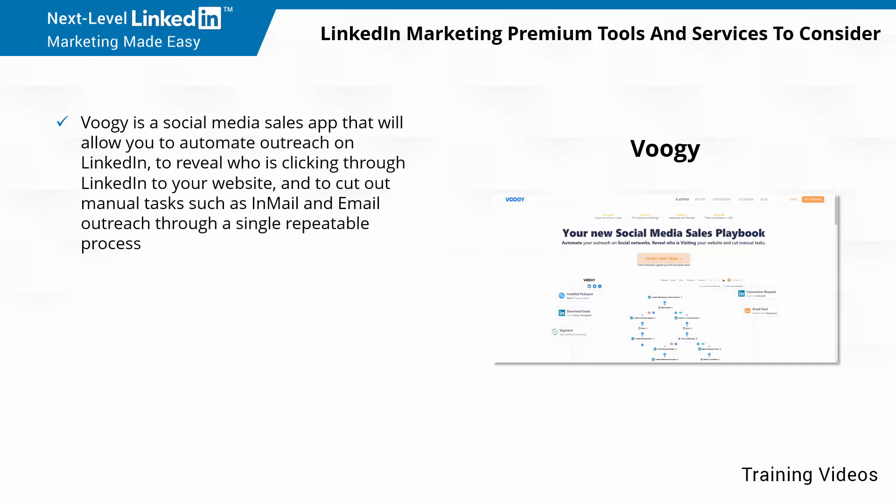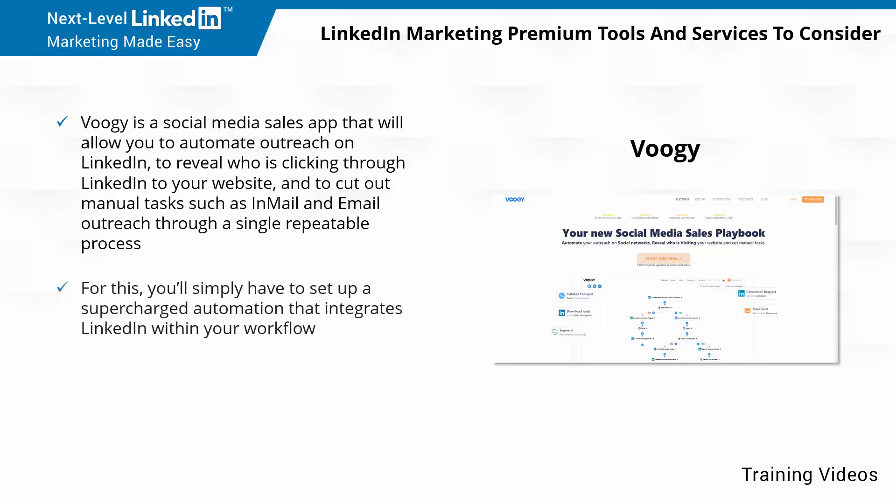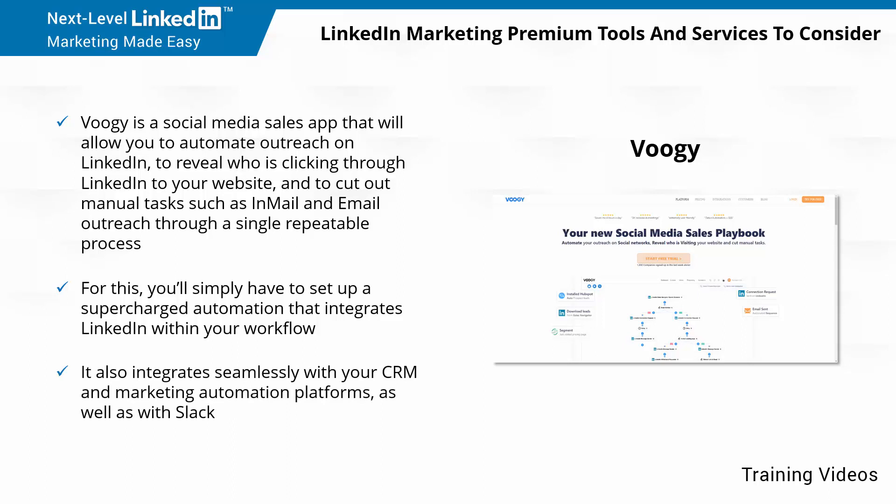Voogie is a social media sales app that will allow you to automate outreach on LinkedIn to reveal who is clicking through LinkedIn to your website and to cut out manual tasks such as in-mail and email outreach through a single repeatable process. For this, you'll simply have to set up a supercharged automation that integrates LinkedIn within your workflow.